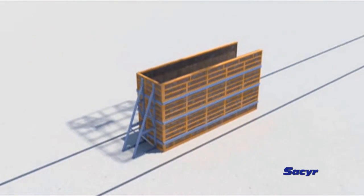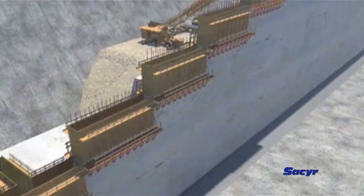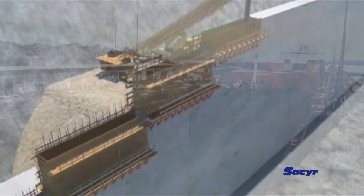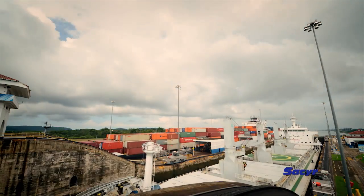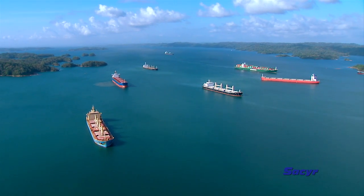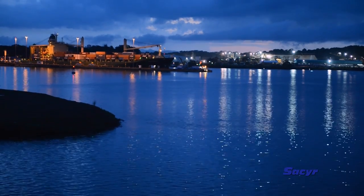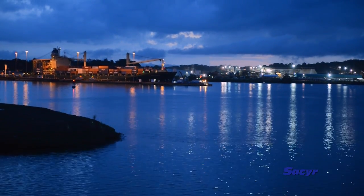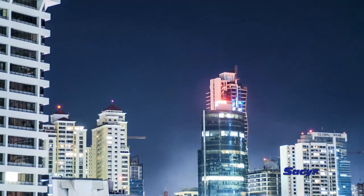The project, strategically and meticulously designed, will allow the Panama Canal to reach more than twice its current capacity in order to attend the increasing demand of international trade. Currently, 13,500 ships with 320 million tons of weight cross the Panama Canal each year. However, international trade requires many more, and the canal has become too small for the increasing demand.